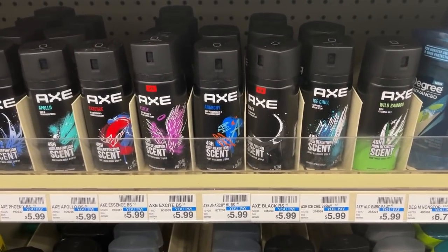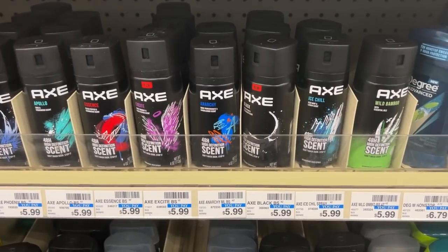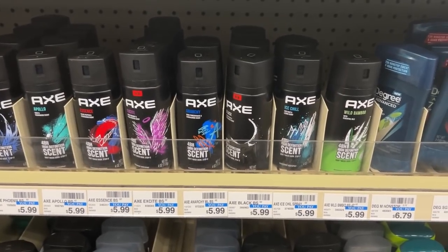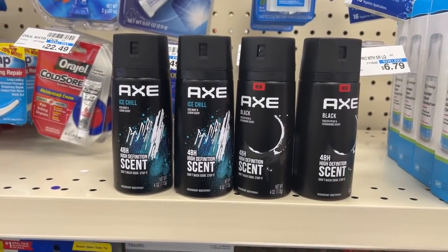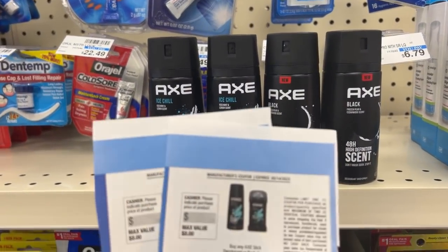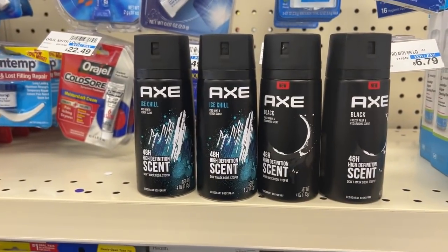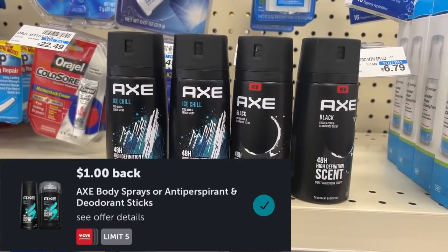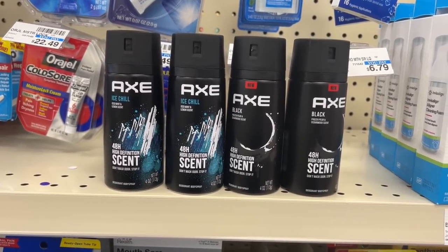Here's another moneymaker: the Axe Body Sprays are on promotion for buy three get back a $5 ECB, and also priced buy one get one half off. I'll pick up four, totaling $17.97. With a $4 off $10 CRT and two BOGO coupons from the May Unilever insert, I'll pay $1.99 but get back a $5 ECB. I'll also submit to Ibotta for $1 back on each Axe spray, making the final price free plus a $7.01 moneymaker.